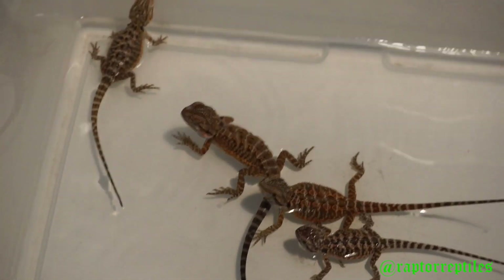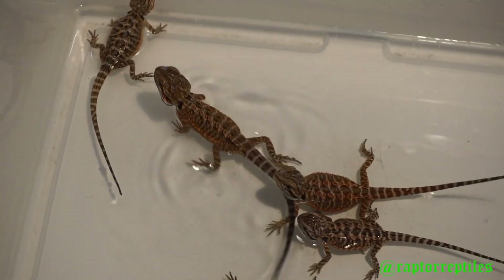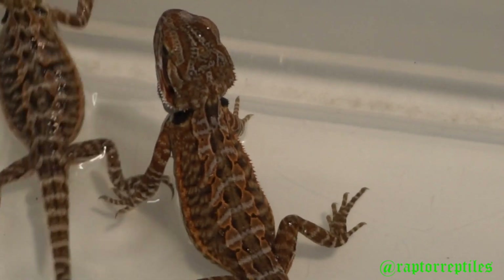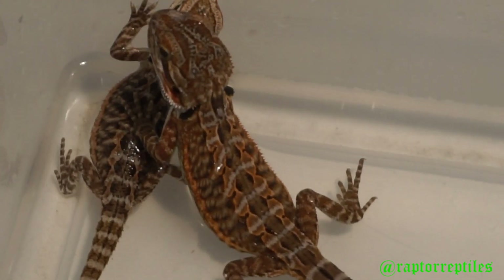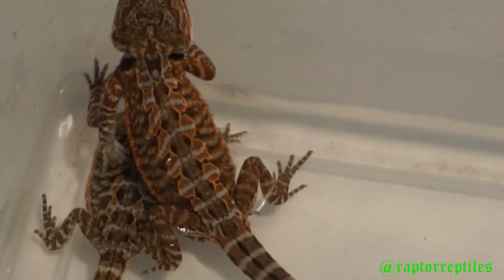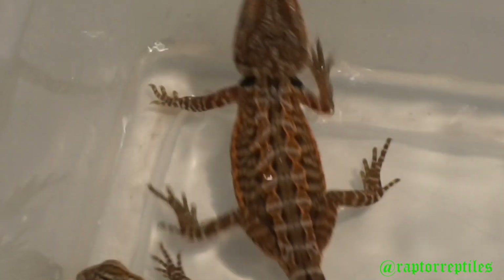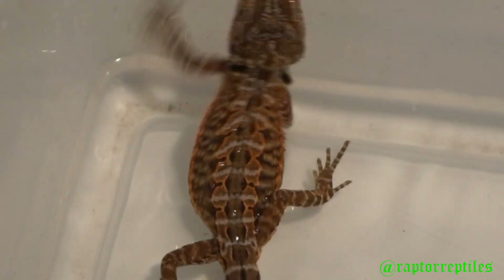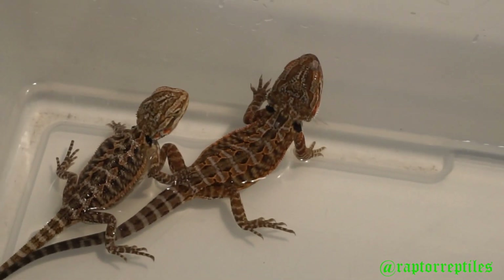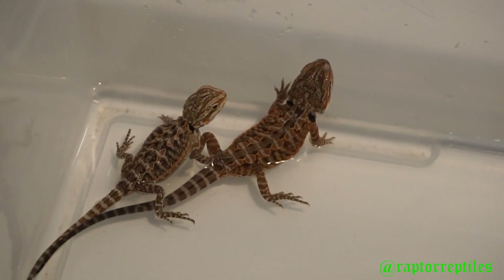Sorry about the shaky camera, but this dude is the Godzilla of the clutch. You can see he just shed out and the top of his head is just becoming saturated with color, and his arms too. His back right now is not as colorful but I promise you this guy's gonna bring the heat.